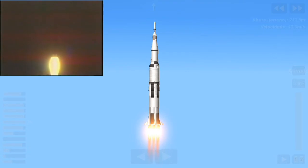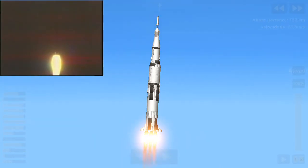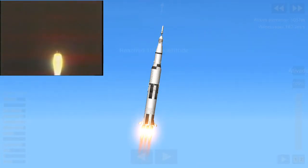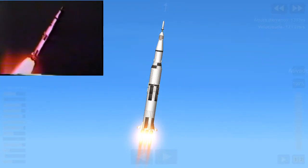My God, a tremendous shaking here. A tremendous shaking. This big glass window is shaking — now we're holding it with our hands. Look at that rocket go into the clouds at 3,000 feet.